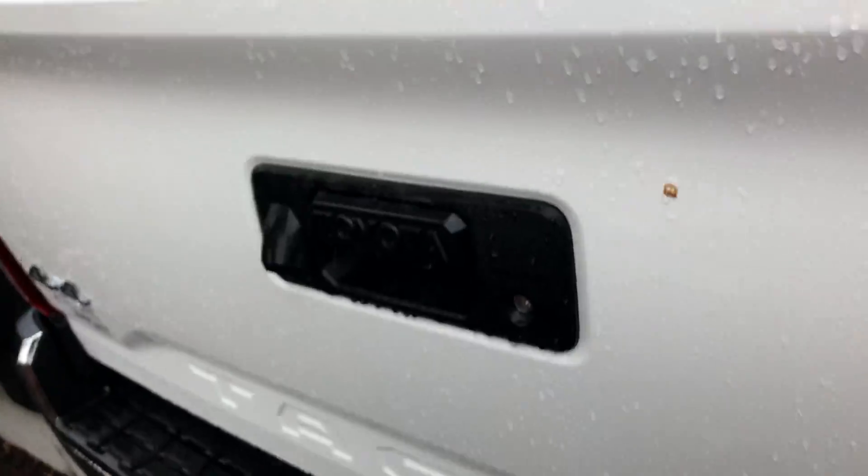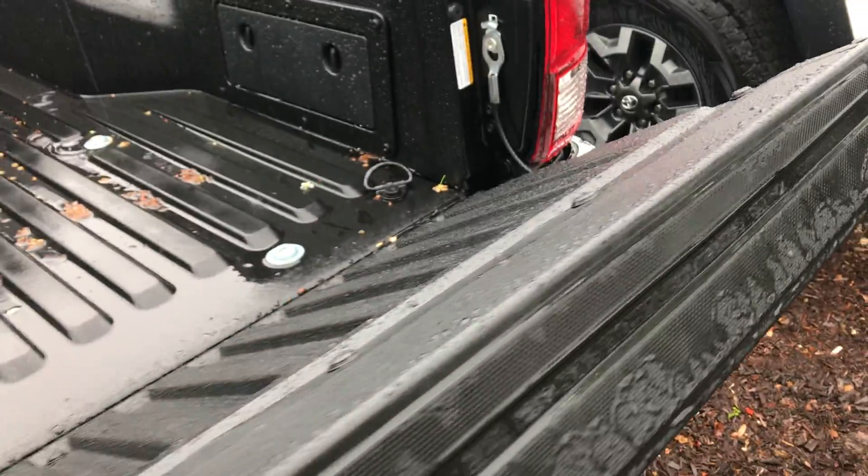The bed of the truck is lined, and you do have the backup camera on this vehicle for a bit of a softer landing. You also have storage in the back as well.